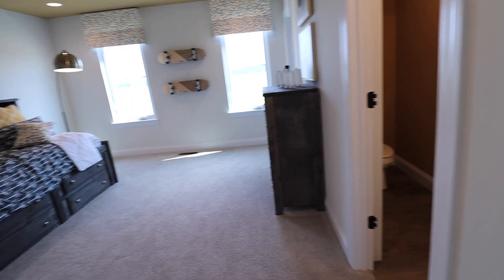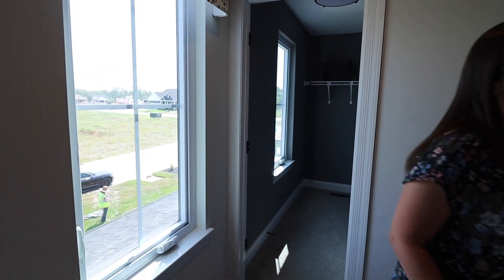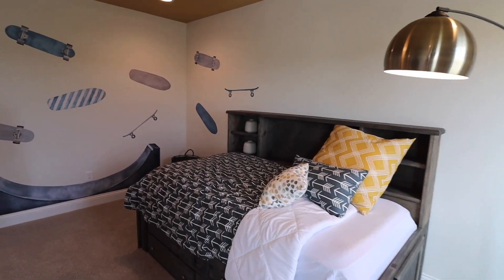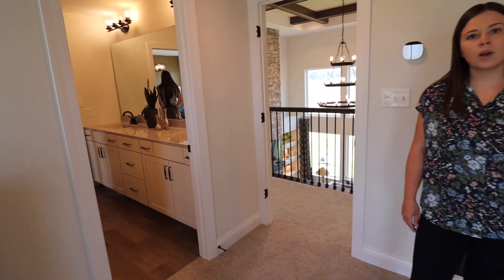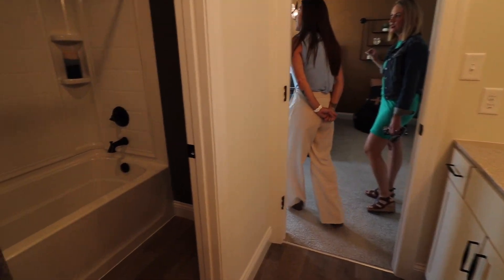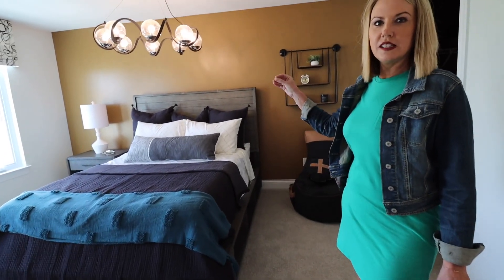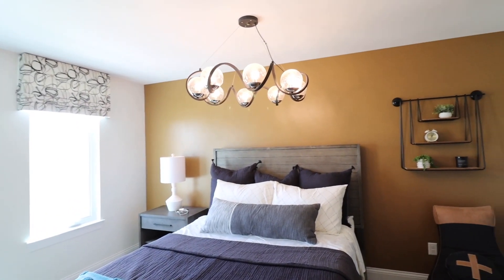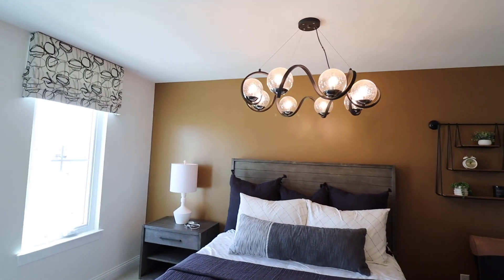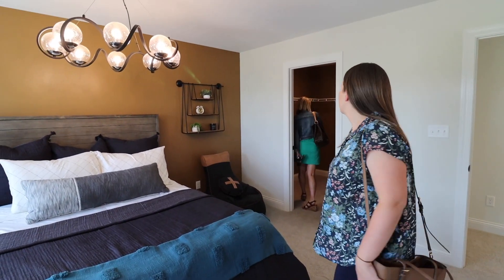Second bedroom. Walk-in closet. All the bedrooms have a good-sized closet and they're spacious — really nice. I like how they all have walk-in closets, even for these two in the Jack and Jill suite. These are smaller rooms, but having a decorative light fixture like this with kids — it's going to get broken, but it looks great for the display. Another good-sized bedroom, another walk-in closet — and this one is huge.